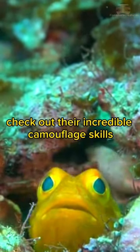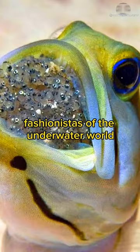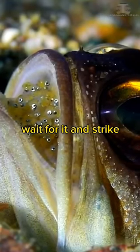Check out their incredible camouflage skills. They can change colors to blend into their surroundings — the fashionistas of the underwater world.